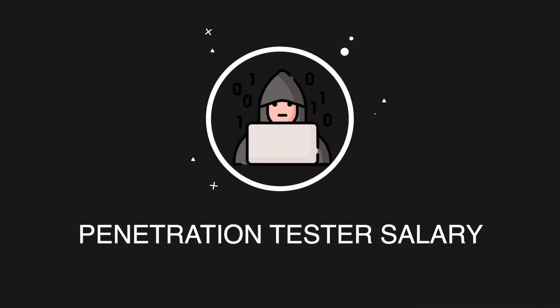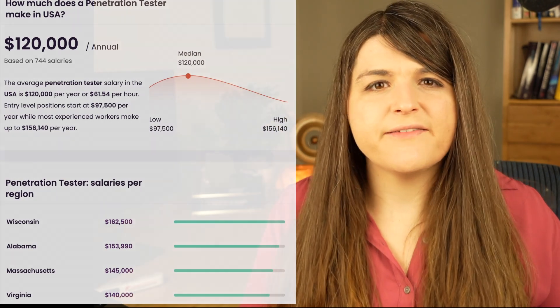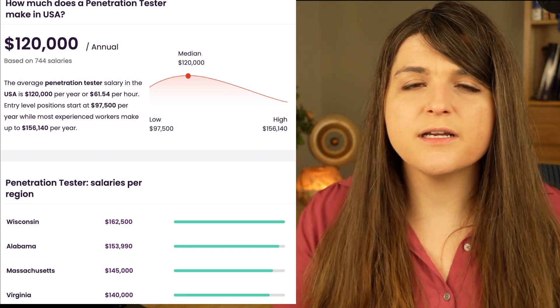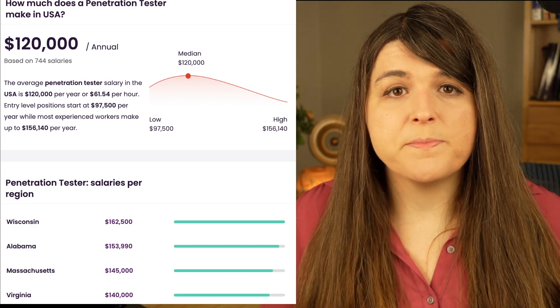What is the salary of a pen tester? The salary honestly depends on a lot of different things. But according to talent.com, an entry-level pen testing job will pay about $97,000, and with more experience you can make up to $156,000. I've definitely met people who made way more than $156,000 as a pen tester — the better you get, the more money you can make. Always remember to negotiate your salary, as there's always a range and they will start you at the bottom. Make sure to do your research.